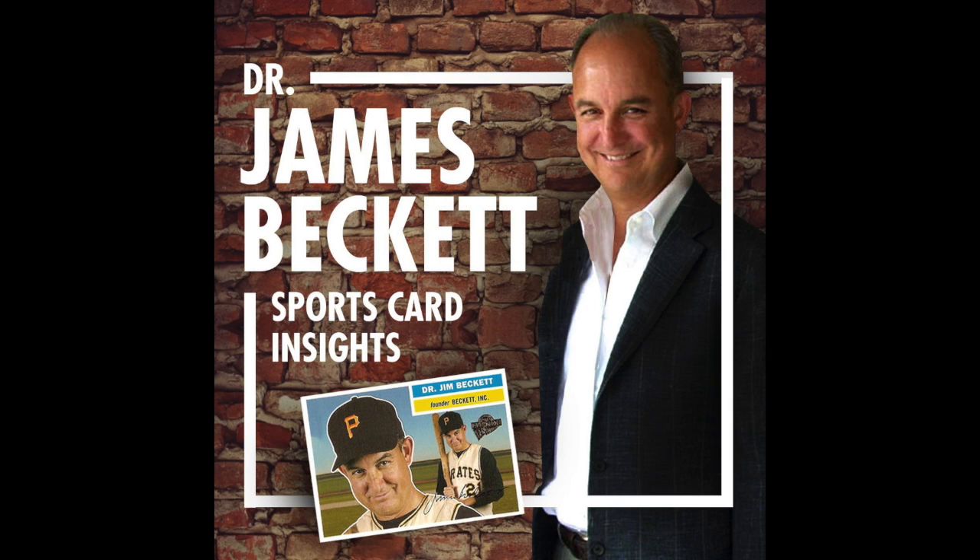Welcome to a short episode of Dueling Box Breaks, or Dueling Box Reviews. I've got a couple boxes here for Panini that are football. One is Luminance, and the other is Chronicles.